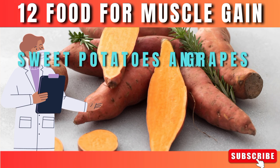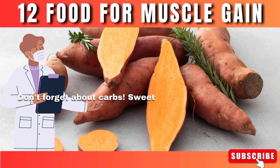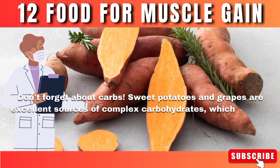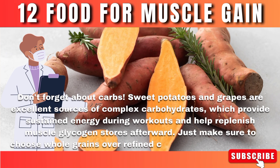Number 11: Sweet potatoes and grapes. Don't forget about carbs! Sweet potatoes and grapes are excellent sources of complex carbohydrates, which provide sustained energy during workouts and help replenish muscle glycogen stores afterward. Just make sure to choose whole grains over refined carbs for optimal benefits.